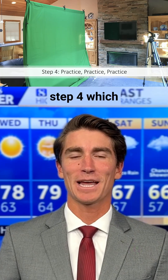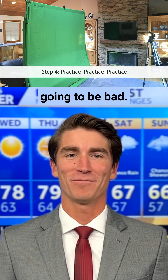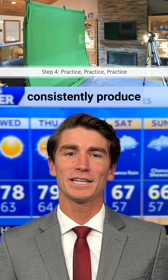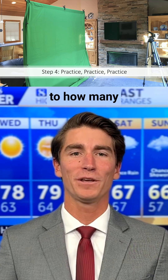This ties into step four, which is practice, practice, practice. When you first start out, you're going to be bad. There's a certain number of hours you'll need to put in before you feel comfortable on camera, so you want to consistently produce content while focusing on improvement as opposed to how many views you're getting.